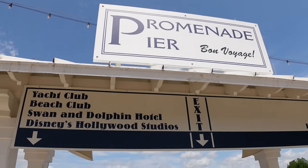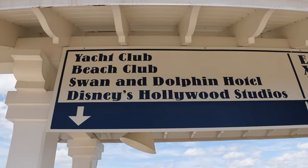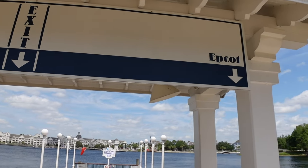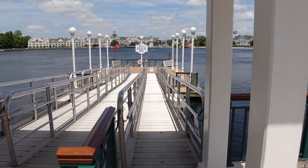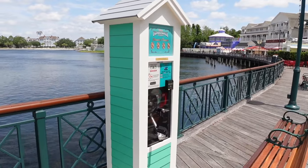This is the Promenade Pier — this is where you would pick up the boat. This side would take you to the Yacht Beach Club, Swan and Dolphin, and Hollywood Studios. The right side is going to take you to Epcot. Very easy to get around by boat or by walking — very convenient here. And they have an outdoor pressed penny machine right here.